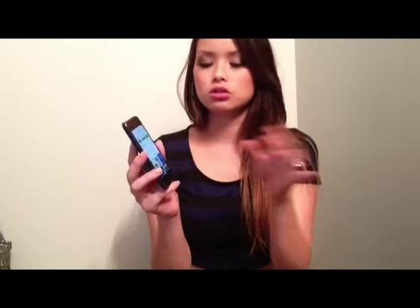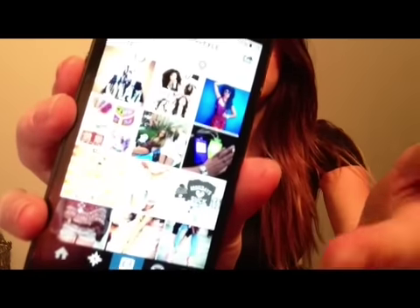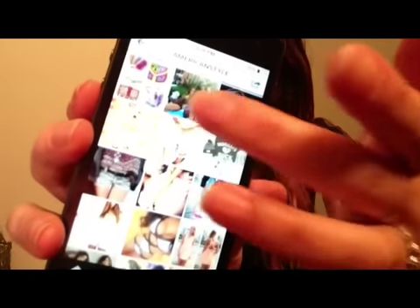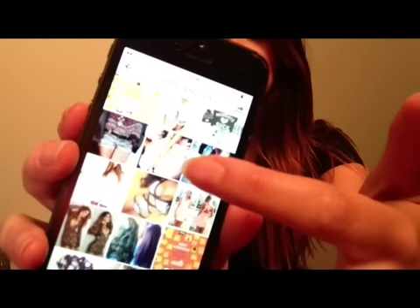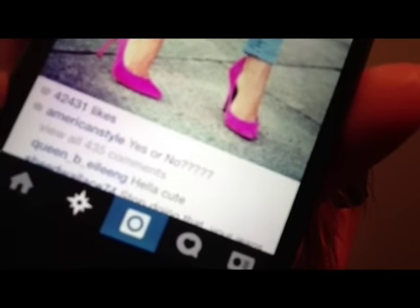Before you contact them, you want to look through their pictures. What I do is look through the older ones. Let's go with these pink shoes — what I look for is how many likes a particular post has. If you look close, this post has 42,000 likes, which is a really good number. That means at least 42,000 people saw this picture.